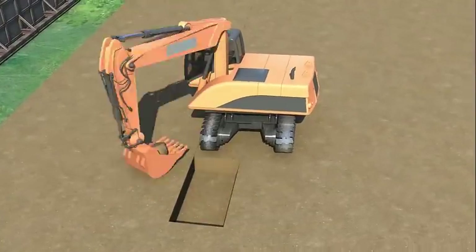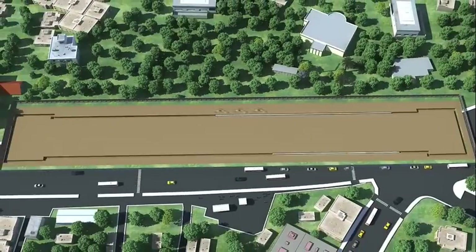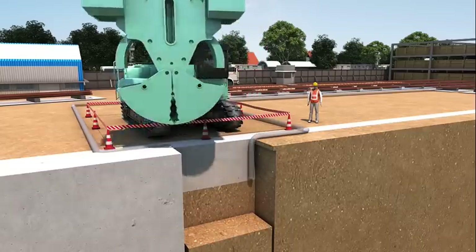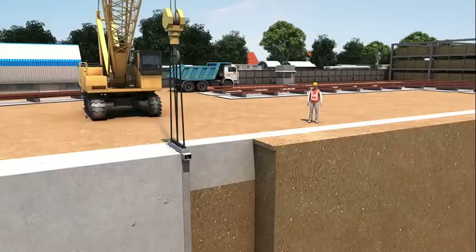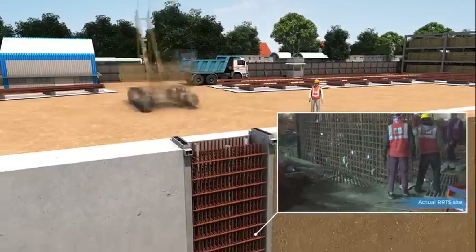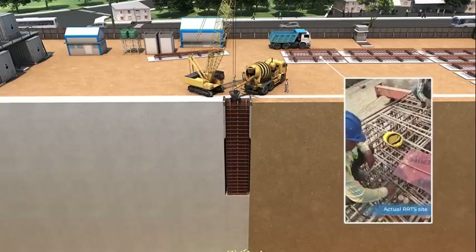This is followed by the construction of guide walls, which are temporary structures used to maintain the verticality of the diaphragm wall that prevents soil collapse. Then the diaphragm walls are constructed, which are the foundation walls and serve as the retention systems of the station.